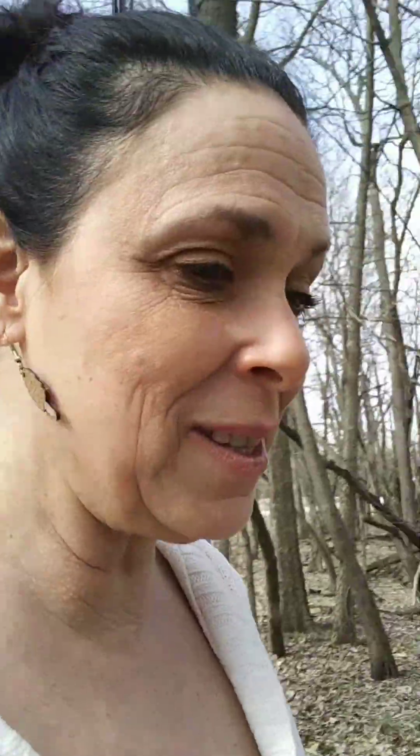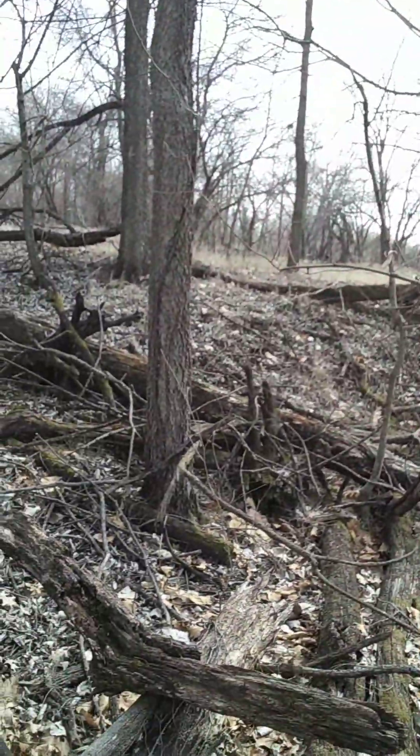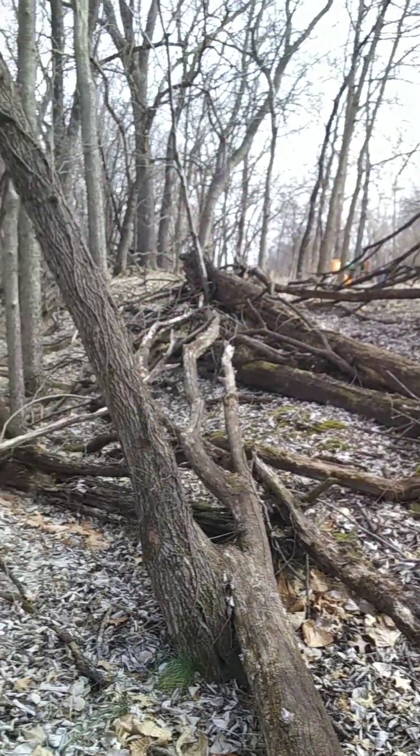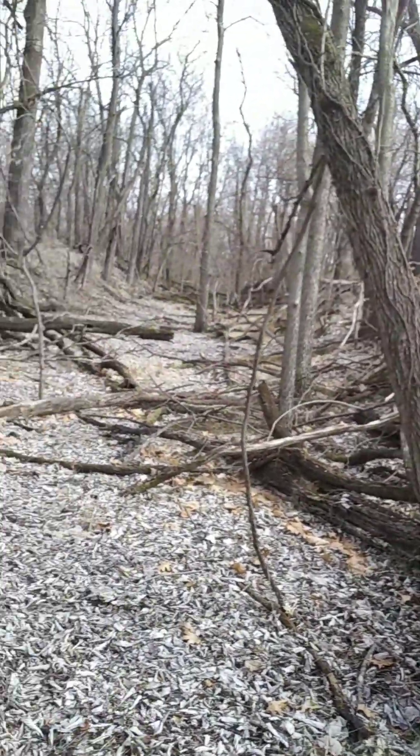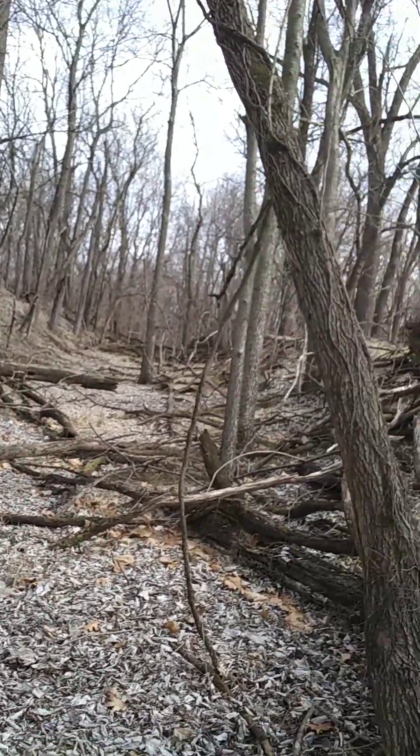This is what I wanted to show you. So I'm in this area. Look behind me — it's like a man-made berm on each side, and there are dead trees all the way down the entire thing.